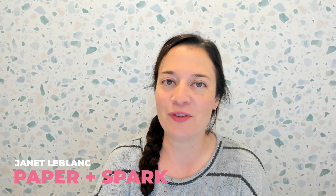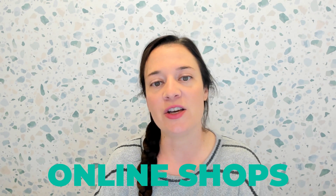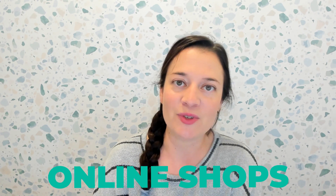AI is here to stay whether you're ready for it or not, so let's make sure you know how to use it to help you save tons of time and energy and run your online shop. Hey there, I'm Janet LeBlanc from Paper and Spark. I'm a financial educator and I help artists and makers like you start and scale online shops so you can achieve your entrepreneurial dreams with ease.